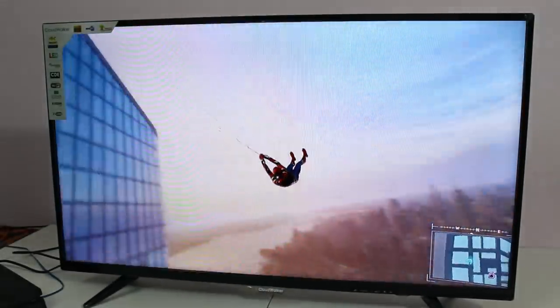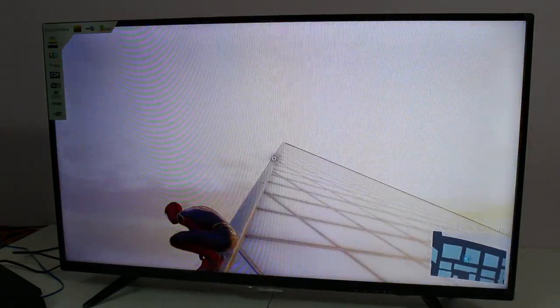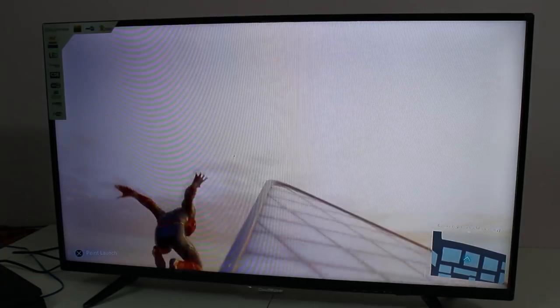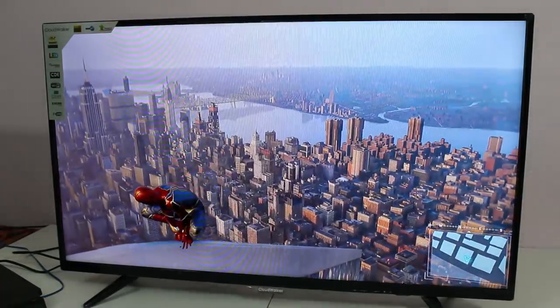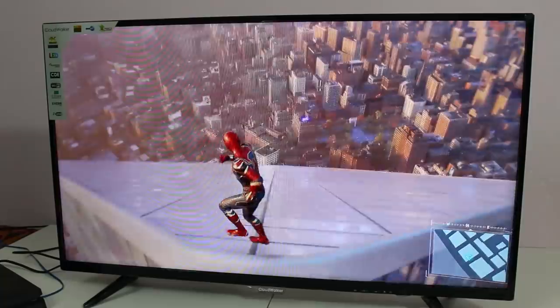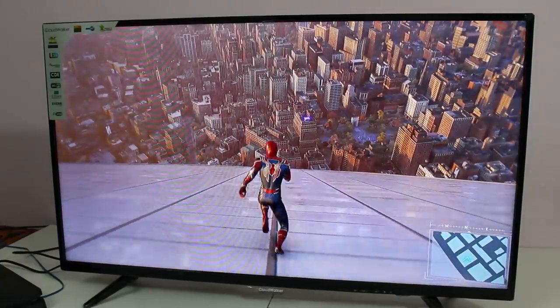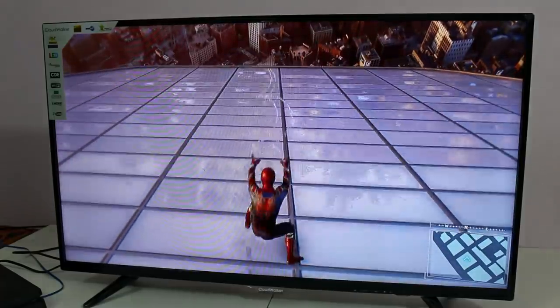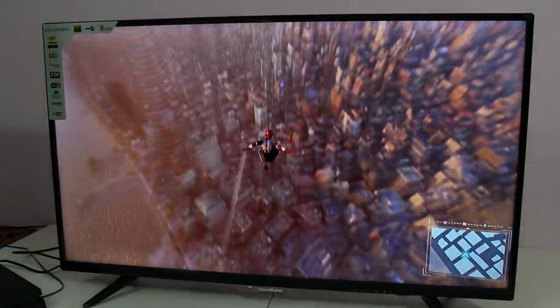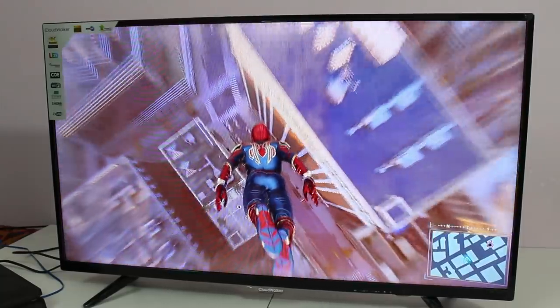However, if you want to play 4K content on this TV, there is no native 4K ready support. If you want to use 4K technology, you can also use Miracast, or use a monitor for a great budget. You can also use a dish and cable connection.